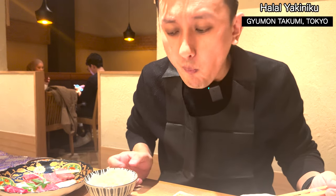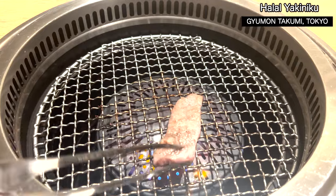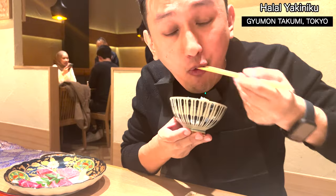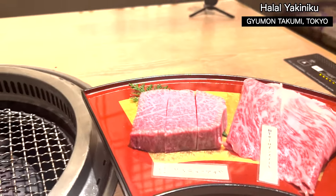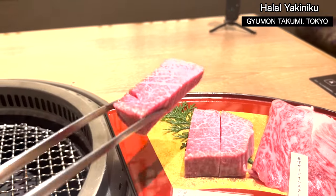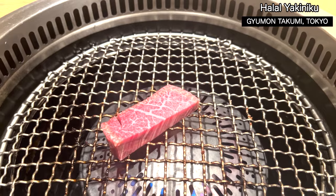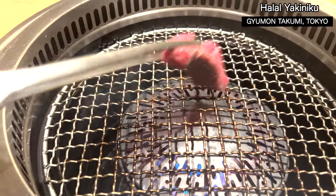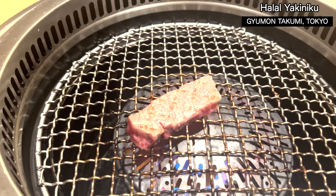Oh, nice! Let me cook this beef — this fatty beef. Hear that sizzling sound! Let me cook it medium rare, that's my favorite. I think it's done.